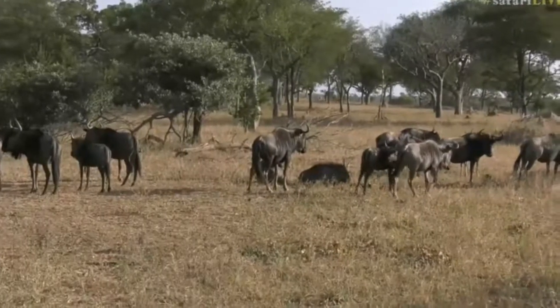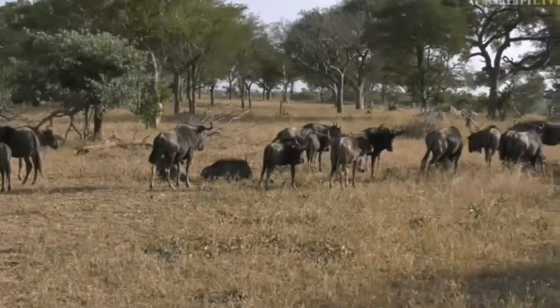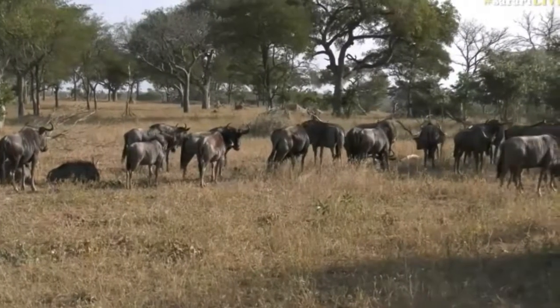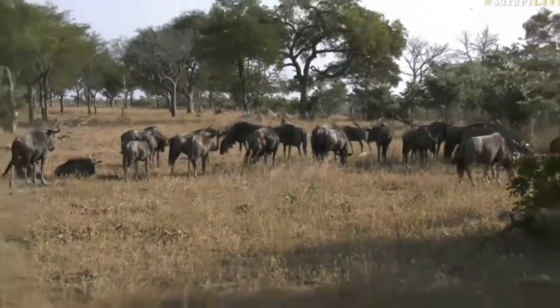What a great day it has been. We've seen so many different things already. This is really wonderful. Now, I want to try and count them and get an idea as to how many there actually are, so I'm going to try and count.